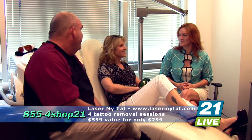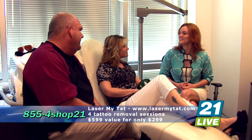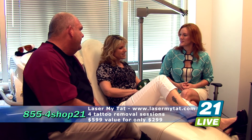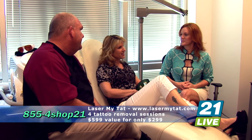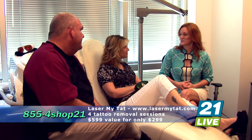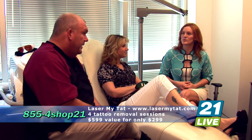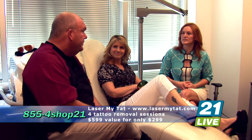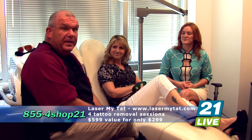Have you had a session yet, Tammy? Yes, I have. What did it feel like? It stung, but it was nothing too bad, and it was painless by the end of the day. How many treatments have you had? I had two. And have you noticed a difference? Very much so — it's faded a lot. Richard took pictures before so we can see the total results of the after. They can see before and after pictures at lasermytat.com to see exactly what they can expect from the treatment.